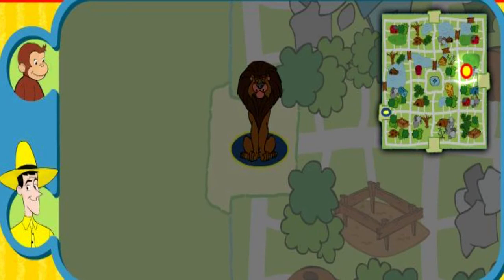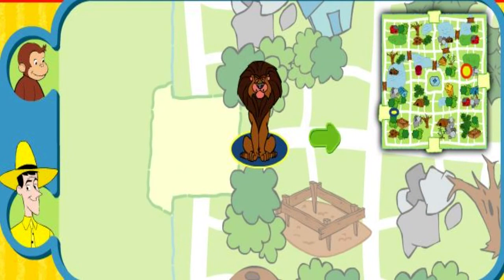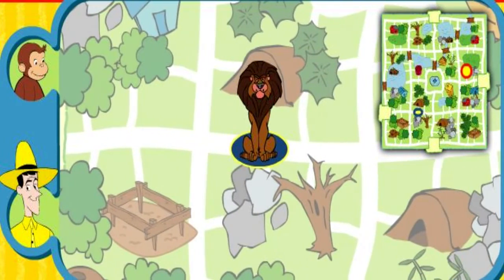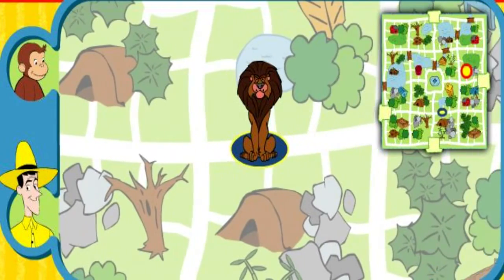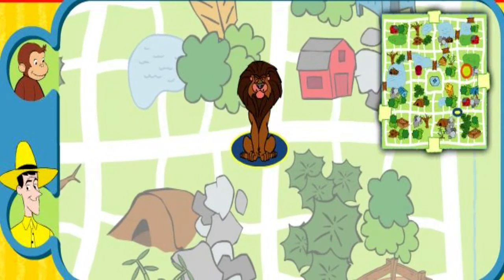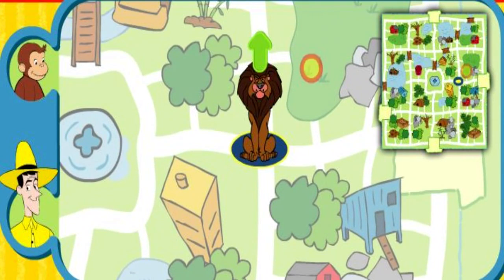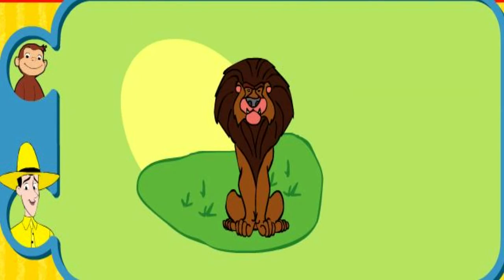Here's his home. Yay, you found his home. The lion lives in a grassy savanna. Thanks for helping. Click the green button to help another animal.